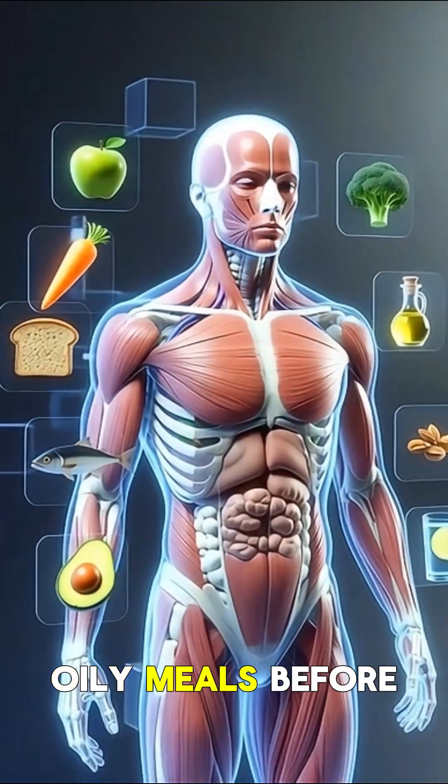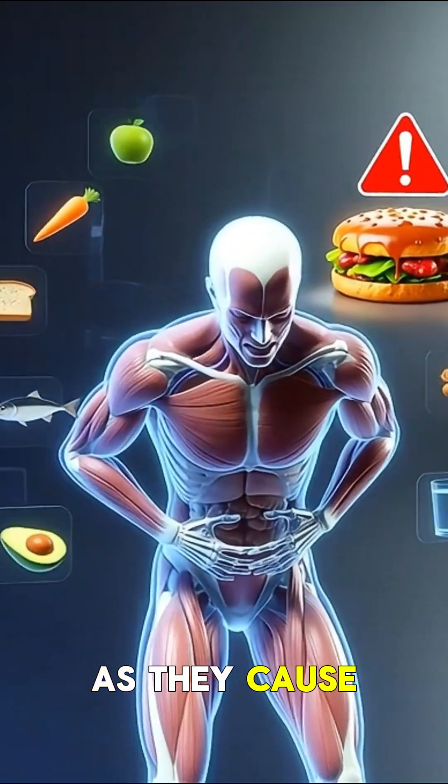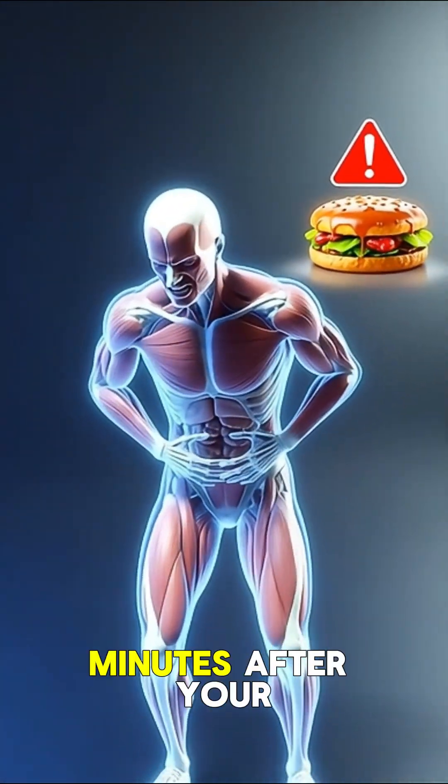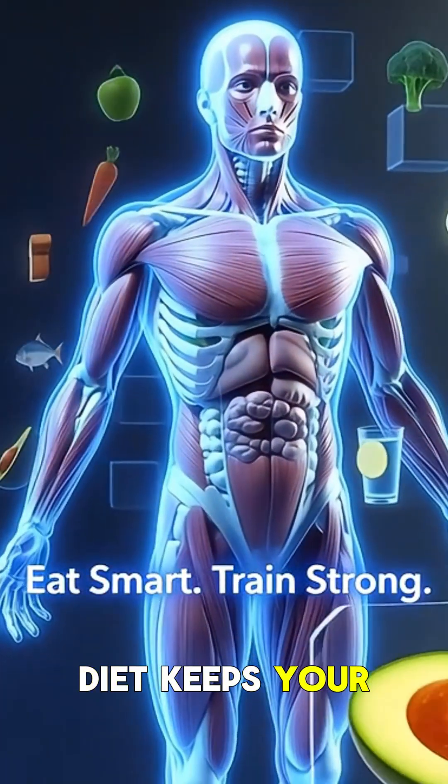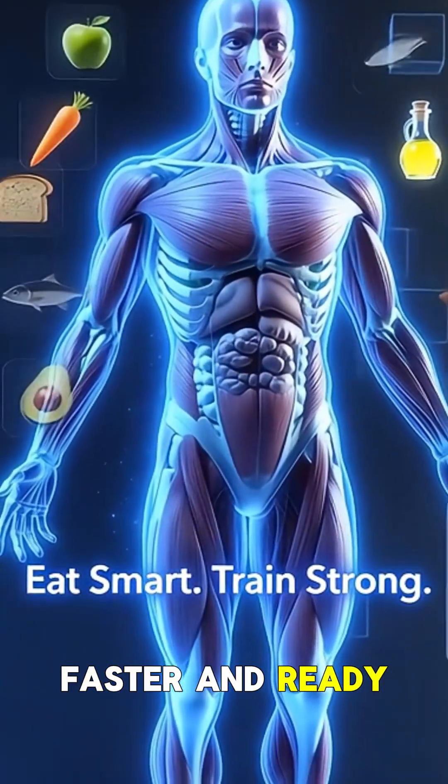Avoid heavy or oily meals before exercise, as they cause cramps and sluggishness. Eating within 45 minutes after your workout maximizes muscle repair. A balanced workout diet keeps your body stronger, faster, and ready for the next session.